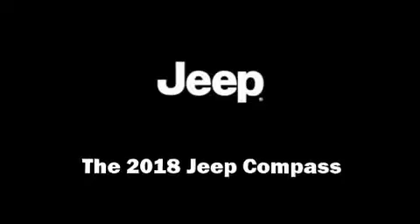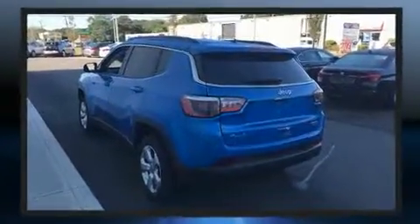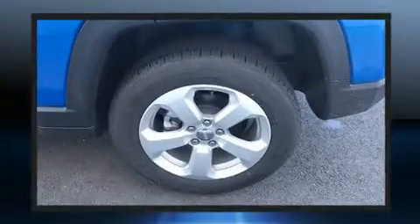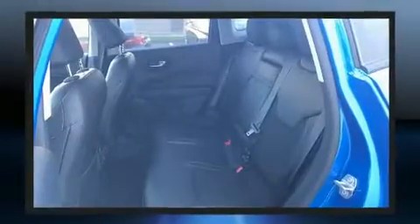Take command of the road in the 2018 Jeep Compass. It features an automatic transmission, four-wheel drive, and a 2.4 liter four-cylinder engine. A wealth of standard features means that you no longer have to sacrifice, like heated seats.